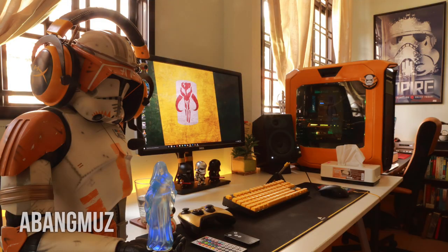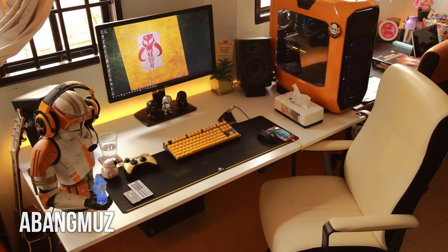First off is this ridiculously awesome orange Star Wars themed gaming setup. It's stuff like this that really inspires the series, because this is just so unique and badass looking. From the orange LEDs behind his desk to the matching wallpaper, his custom painted PC case, certain peripheral accents like the keycaps on his keyboard, and that Stormtrooper on the left side of his desk — all makes for a killer setup.